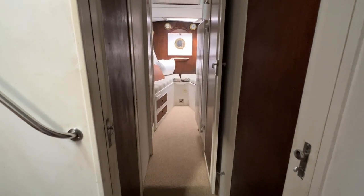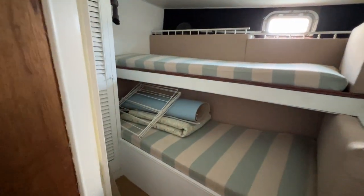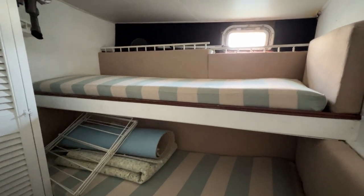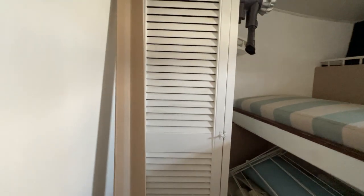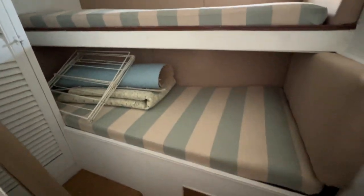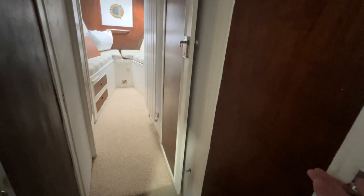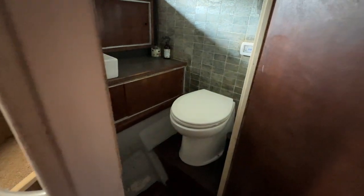Working our way forward, turning to starboard through this door we've got a nice pullman-style cabin — cabin number three. We've got an upper bed and a lower bed, an opening window for ventilation, a nice big locker on the forward bulkhead, a shelf in the corner, and storage beneath the beds as well. Plus a radiator — there are loads of radiators on this boat, nice to see, and it's nice and warm even though it's sunny outside.